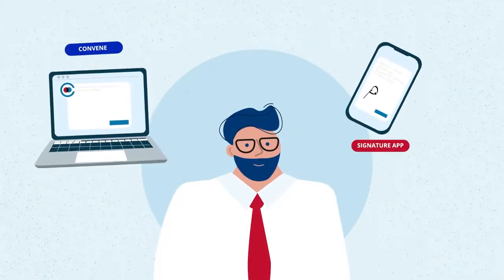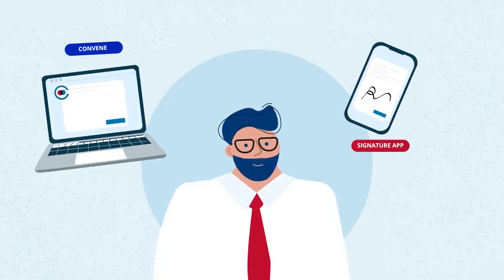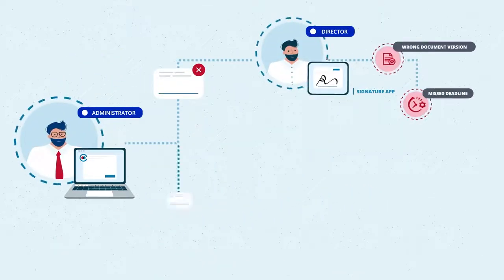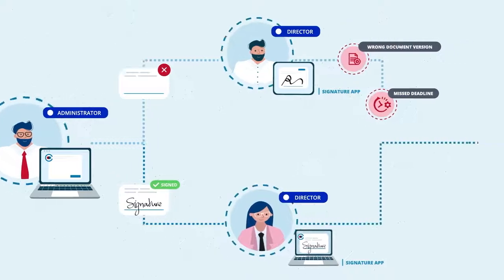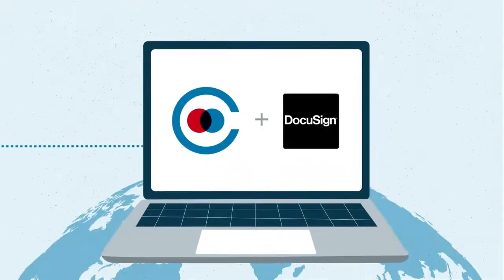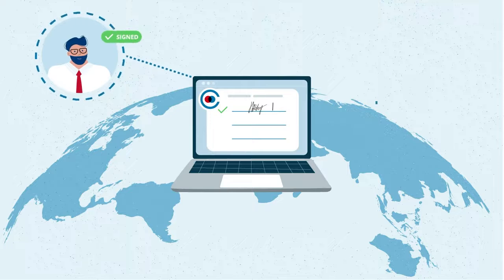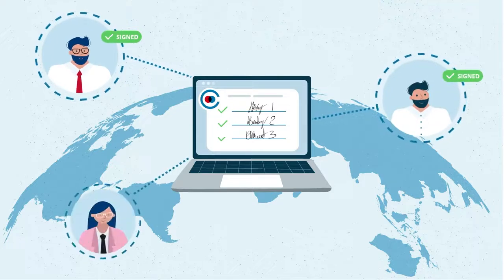Having two separate apps for signing board documents complicates your approval workflow, increasing the likelihood of mismanaging documents and causing inconvenience. Now, with Convene's DocuSign integration, you can seamlessly maintain all board signing processes in one fully integrated platform.